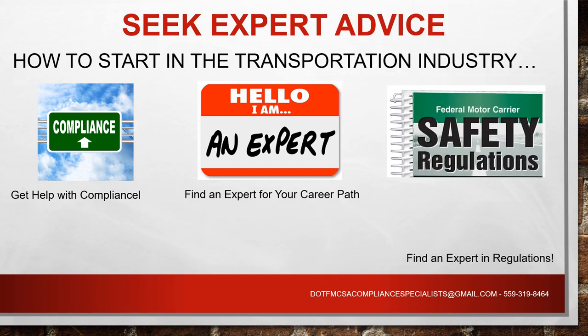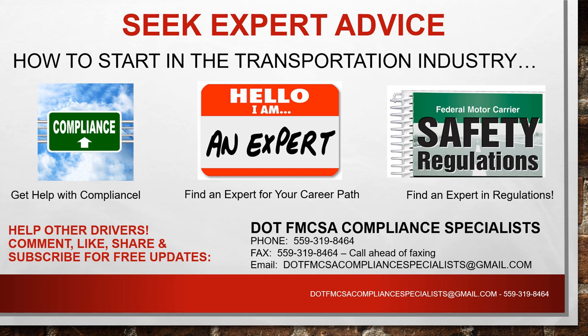Seek the expert advice of someone who can help you when you're backing. You need an expert — somebody to help you with your backing process. Once you get that down, comment below, like and share so that other drivers can find out more information. If you're watching this video, please like, share, and subscribe for the free updates.